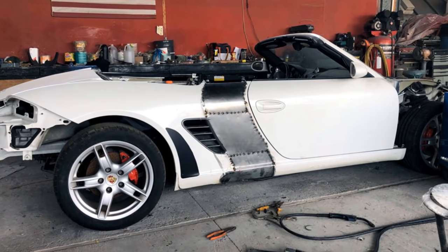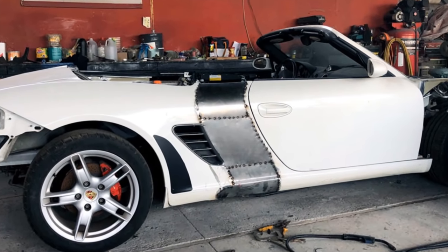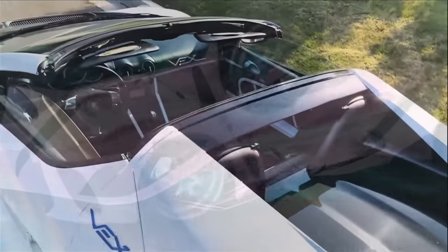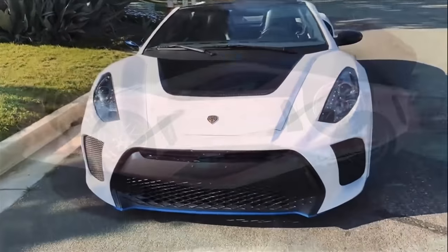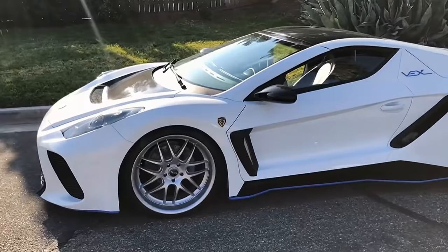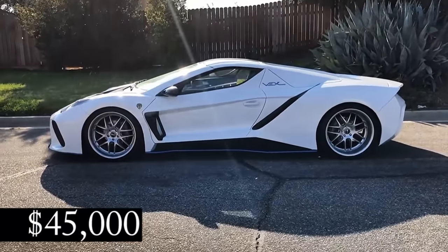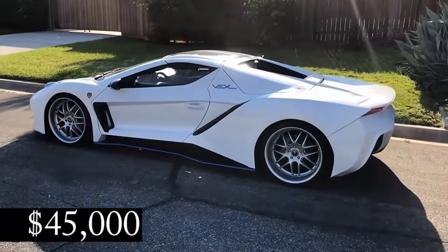The Porsche chassis gets cut, stretched, and welded to create the long low proportions of the open-top Vex. The final product is stunning and mixes design elements from many other well-known supercars to create a truly eye-catching ride. This custom exotic looks like it must cost hundreds of thousands of hard-earned dollars, but in reality, Galiardi Design offers the turnkey conversion for just $45,000, plus the cost of the donor Boxster. Now that's one awesome supercar bargain.